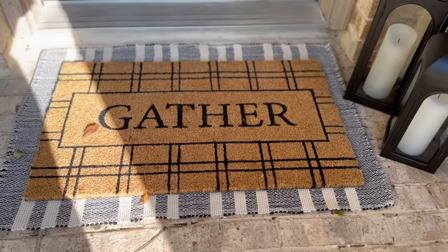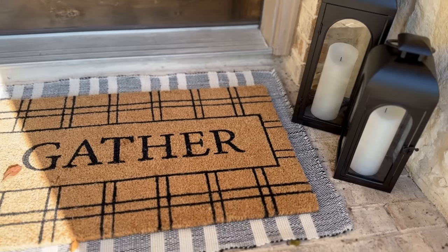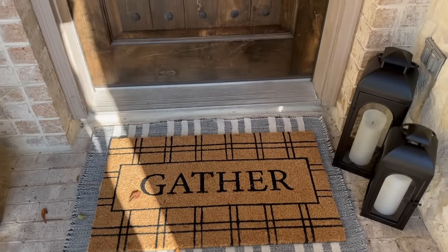I decided to spruce up my welcome mat — my house faces due west and gets hammered by the summer sun, so the front doormat fades quickly. I found this new coir mat that says 'Gather,' which feels fitting because we do a lot more entertaining in the fall as the weather cools down. In triple-digit summers the last thing you want is to be outside, but come October and November we want to be outside as much as possible. I also liked this black and white mat to go underneath it — a little different from the gingham we've been seeing, with a light rubber backing to keep it in place.